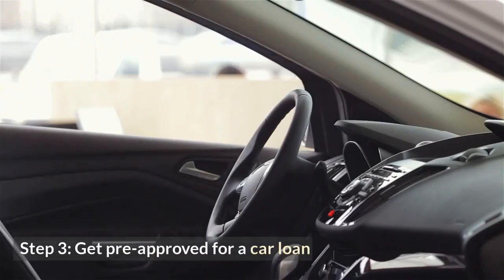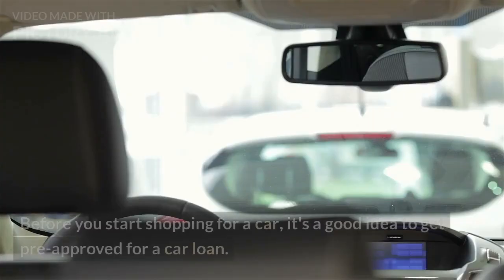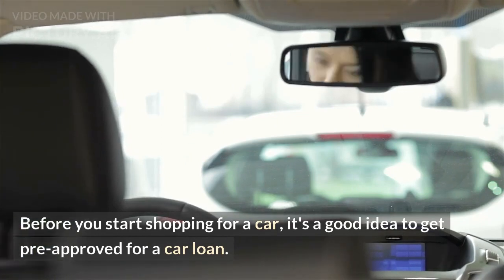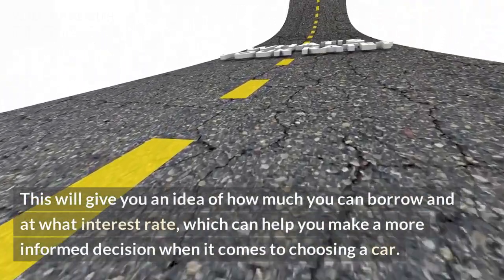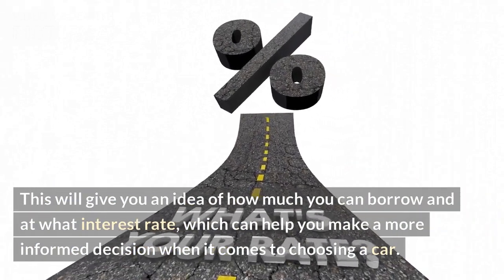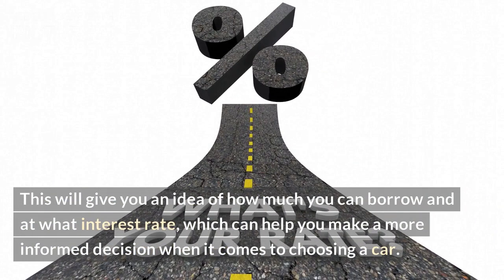Step 3: Get pre-approved for a car loan. Before you start shopping for a car, it's a good idea to get pre-approved for a car loan. This will give you an idea of how much you can borrow and at what interest rate, which can help you make a more informed decision when it comes to choosing a car.